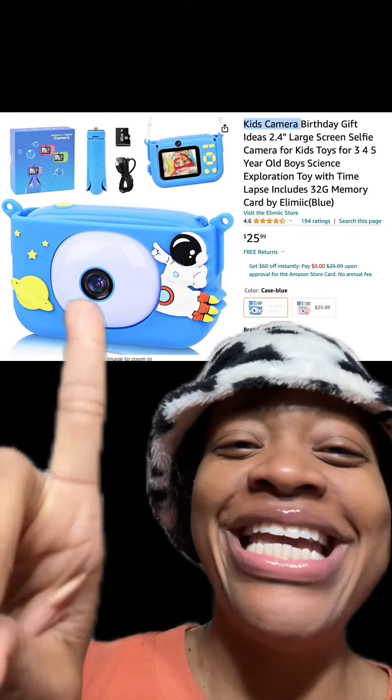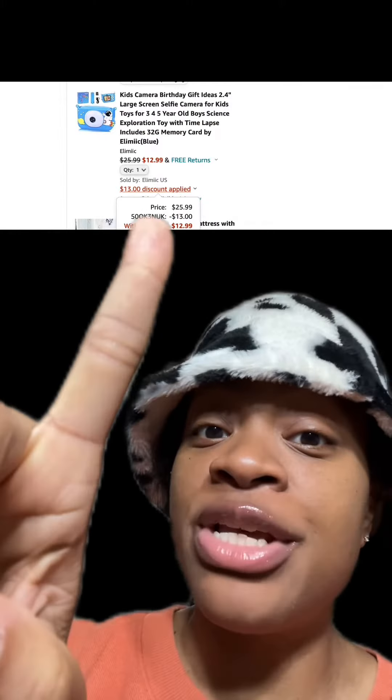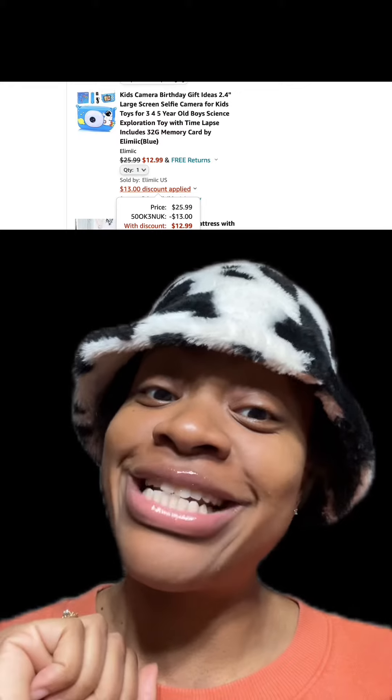We got this really cute kids camera, which comes in different colors and has really good reviews. At checkout, enter this promo code and you'll pay just $12.99.